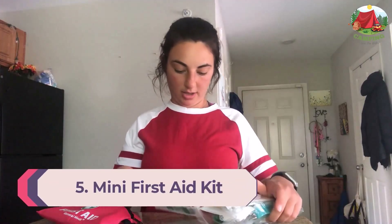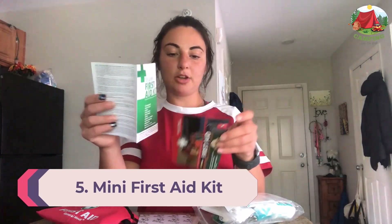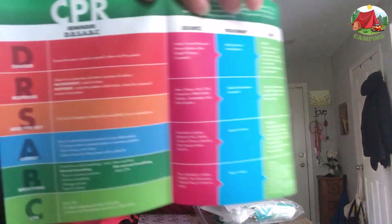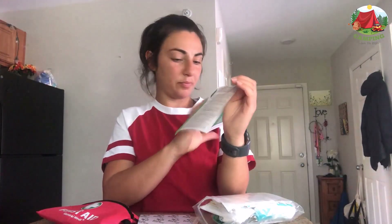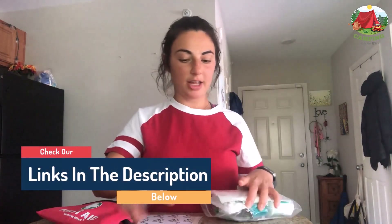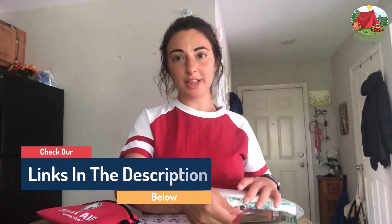Number 5: Mini First Aid Kit. It's always better to be safe than sorry. If you have a medical condition, making sure your medicine is with you on a flight should be a top priority — if the plane is delayed or there are complications with luggage, you may not be able to get your medicine in time. First aid kits with scissors and other sharp objects won't be allowed on board; however, band-aids, antibacterial ointment, and essential medicines can be brought as long as liquids are under 100 milliliters.